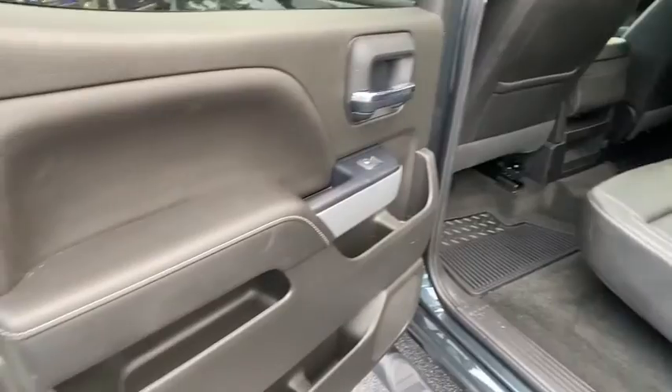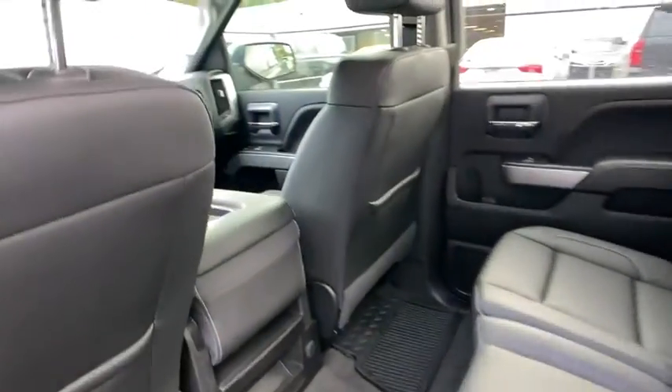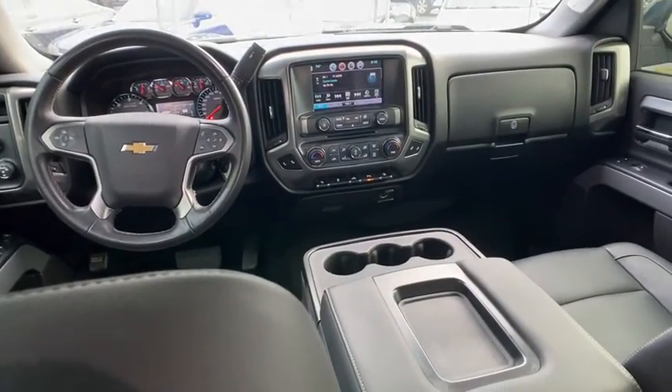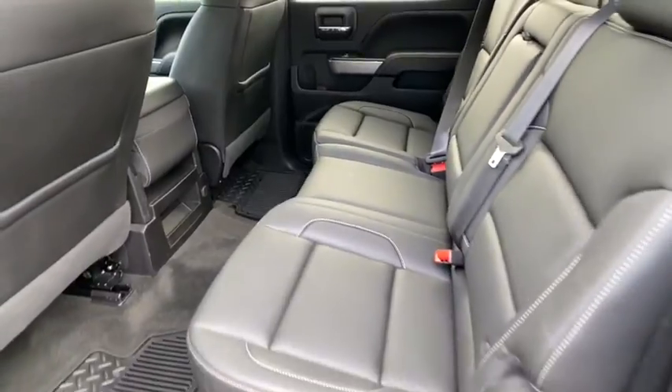Adjustable steering wheel, power steering, aluminum wheels, four-wheel drive, floor mats, cruise control, four-wheel disc brakes, AM-FM stereo radio, universal garage door opener, MP3 player.